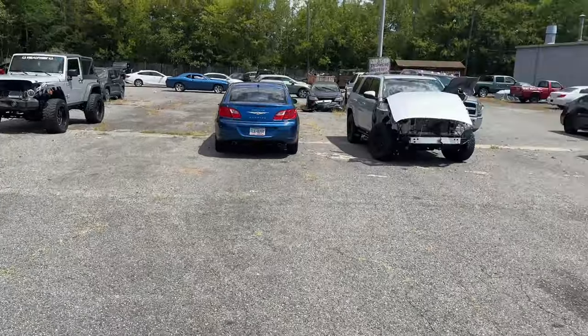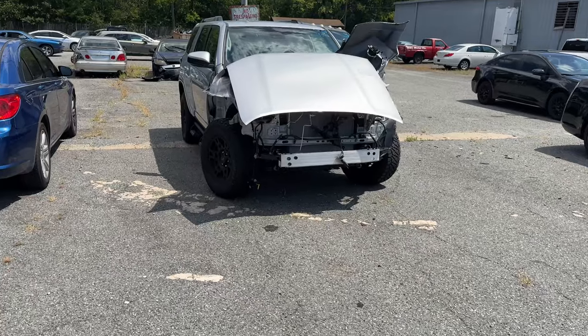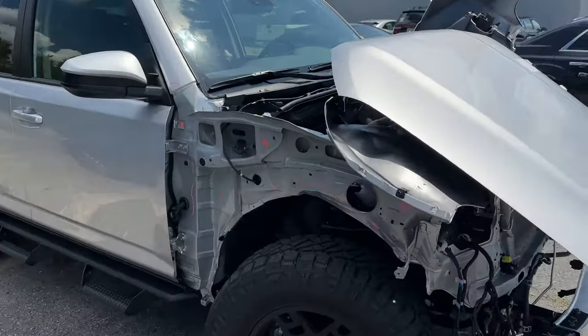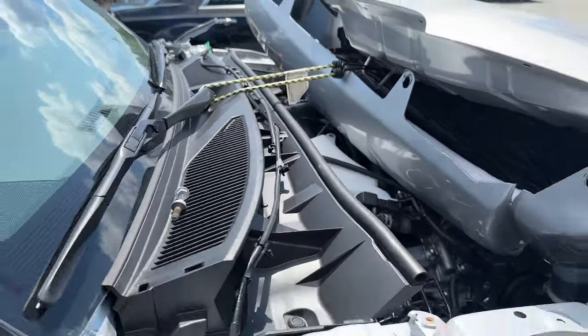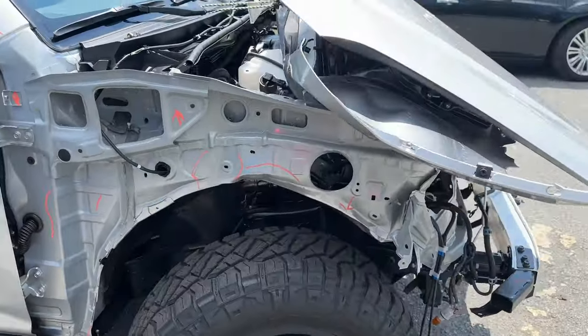Notice in the background too — check out this 4Runner. I don't know what they hit... that sucks.